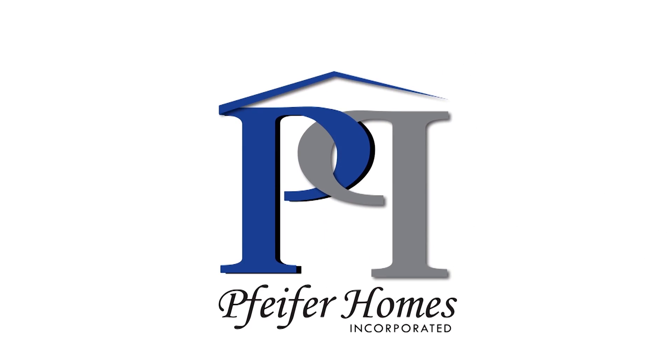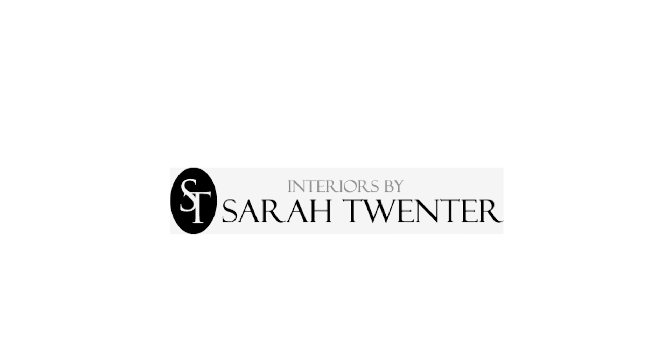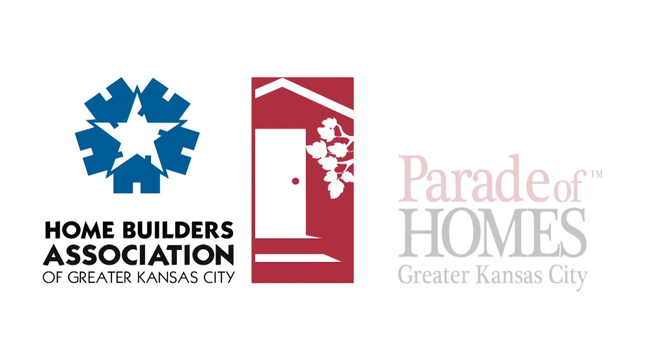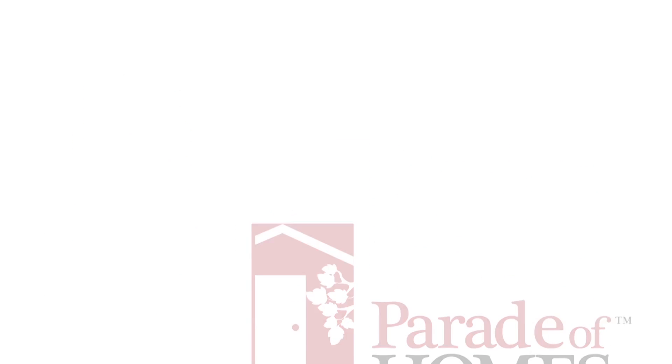Again, be sure and visit the Creative Homes, which ends May 10th, this Sunday. Come out and see us.